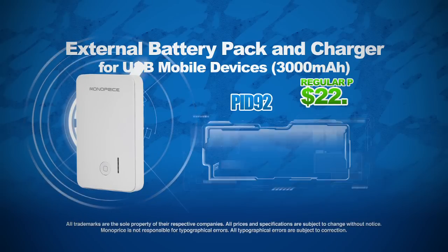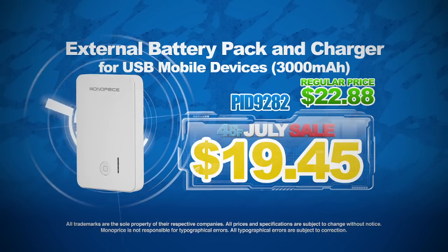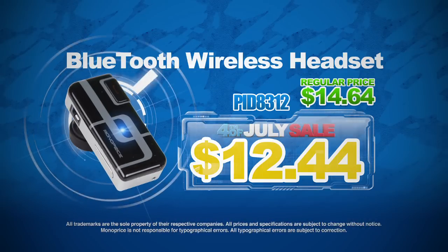Grab this 3,000 milliamp hour external battery pack and charger for USB mobile devices for the low price of $19.45. Take a look at this Bluetooth wireless headset for just $12.44.